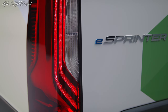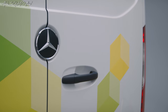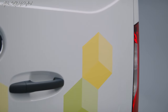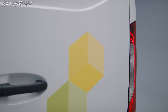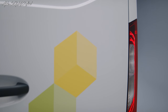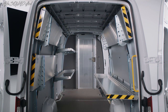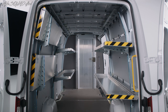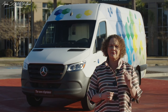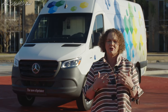The eSprinter will be available in our dealerships across the US and Canada in the second half of this year. We are very excited to be partnering with our customers who've announced their own ambitious emissions targets, and we will be able to fully support their goals with our electric vans. To sum it up, we're proud to set a new milestone and look forward to supporting many industries, especially in the courier, express, and parcel services.